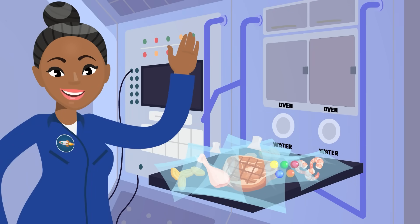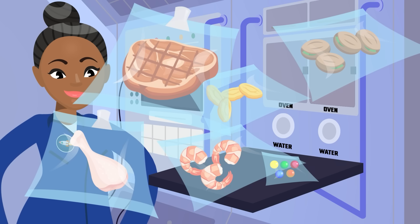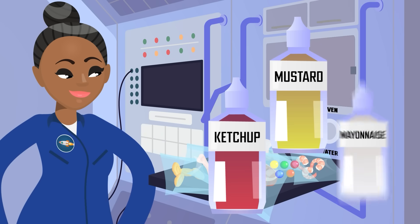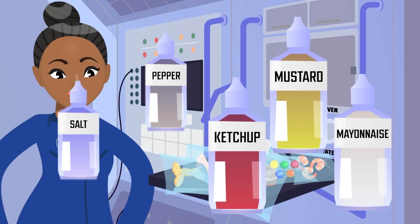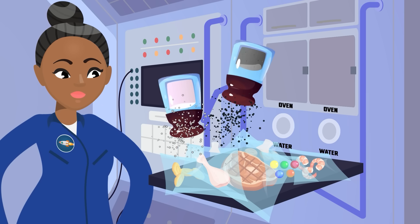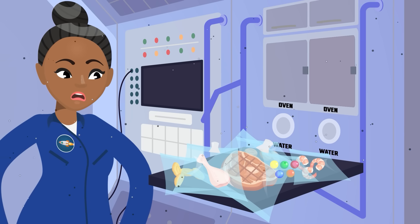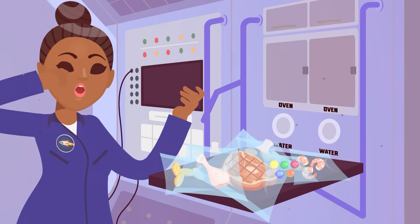Over the decades, space food has continued to advance. Fruits, nuts, chicken, beef, seafood, even treats like candy. They even get condiments nowadays, like ketchup, mustard, and mayo. They get salt and pepper, too, but it's in liquid form. Sprinkling salt or pepper in zero gravity would cause the tiny grains to float away. And if they did float all around the ship, they could easily clog up air vents, gunk up equipment, or even get stuck in an astronaut's eyes or nose.